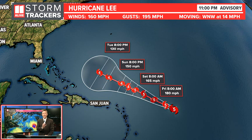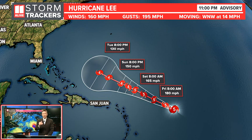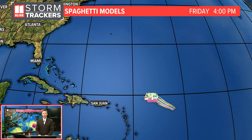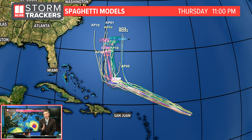Now the cone does not hit any landmasses on this track. It stays to the north and east of the northern Leeward Islands, north of Puerto Rico, also Haiti and the Dominican Republic, and then east of the Bahamas. This final plot goes to Tuesday at 8 o'clock — that's from the official track from the National Hurricane Center. Here's a look at the spaghetti models that go out a little bit further, and you see that track to the north and west.